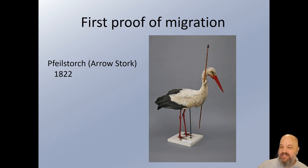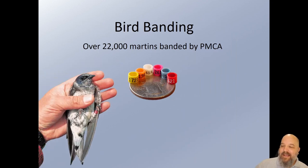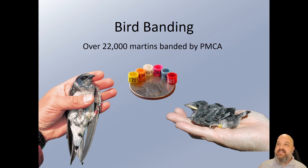The Pfeilstorch is really the first banded bird, and there have actually been 25 Pfeilstörche discovered in Germany that were shot with arrows and survived to make the migration back north. Bird banding is where things led to — it's really the most important basic part of an ornithologist's toolkit. The PMCA utilizes bird banding; we've banded over 22,000 Purple Martins. Once you're able to give an identity to one bird in a flock, when you see it somewhere else, you know it's that same one. When you find it dead, you know it was that one. You can study the individual, which is an important step in research.